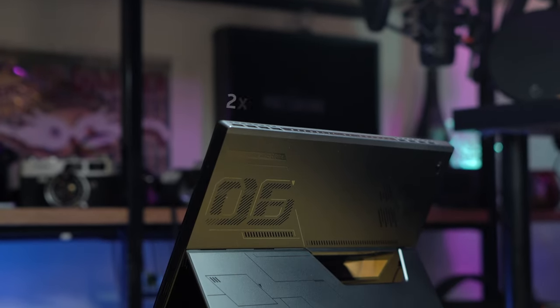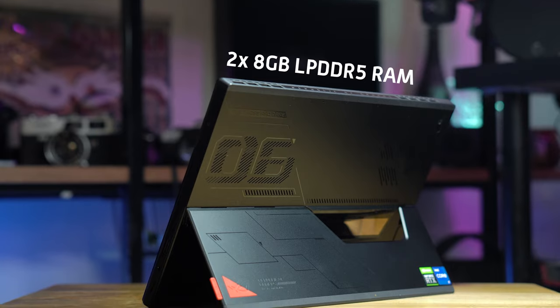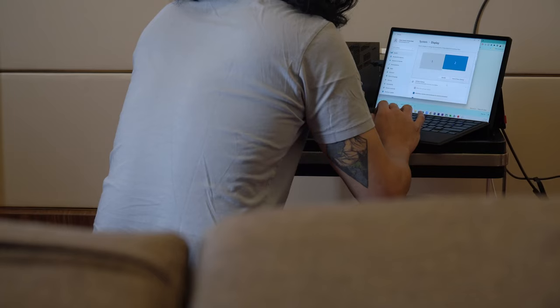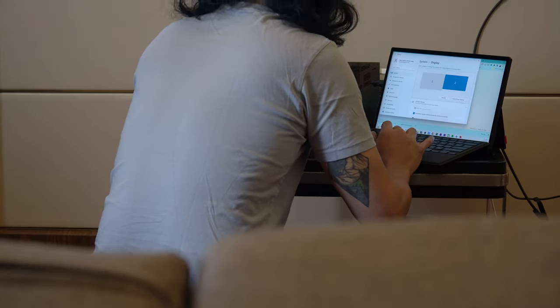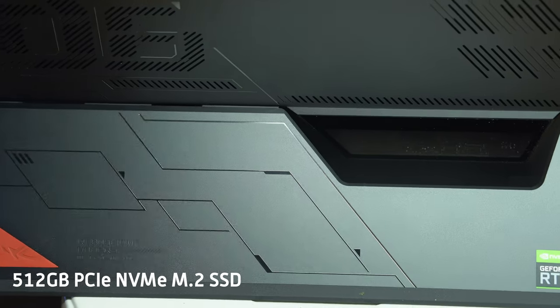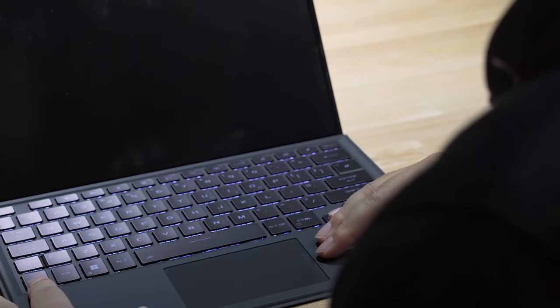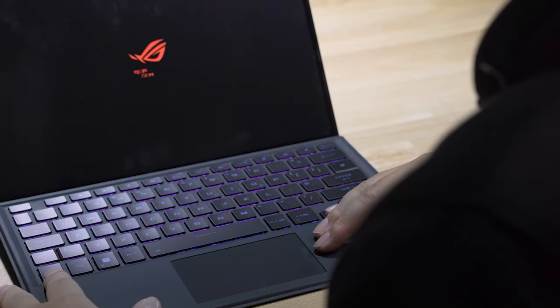In terms of memory, the laptop features two 8GB RAM modules, providing a total of 16GB of fast and efficient memory. This ample memory capacity allows for smooth multitasking, so you can run multiple apps simultaneously without experiencing any significant performance degradation. For storage, the laptop offers a 512GB SSD, providing fast read and write speeds for quick boot times and snappy application loading.